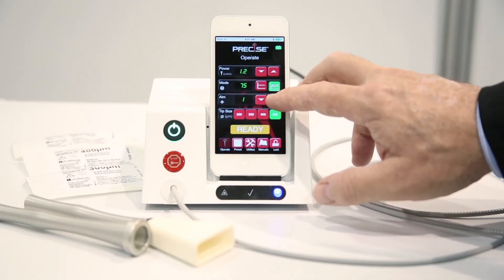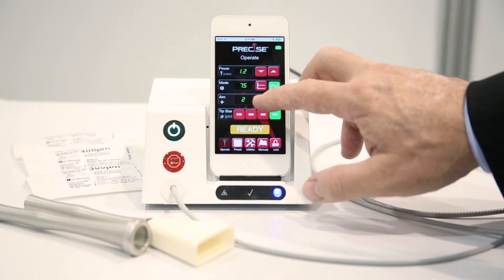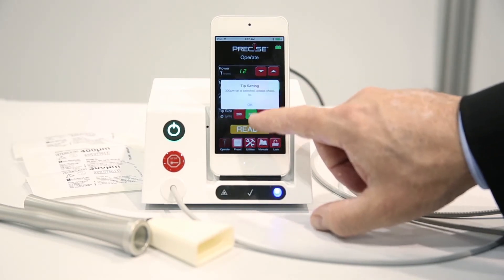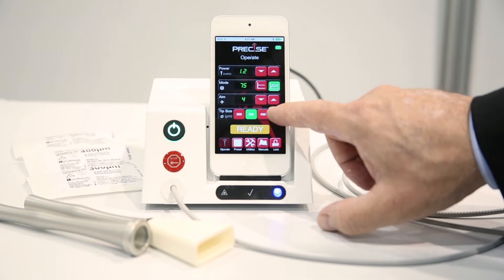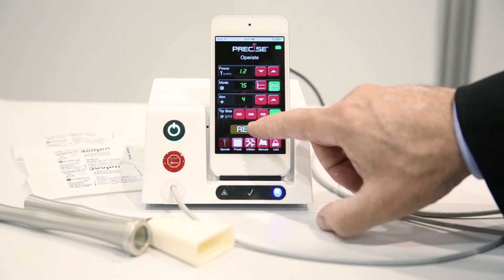It also has an aiming beam intensity level that you can control up to five points or all the way down to zero. Additionally, there are four different tip sizes available: 200 microns, 300, 400, and up to 600 microns. Once those settings are configured, you simply hit ready and the laser is ready to fire.